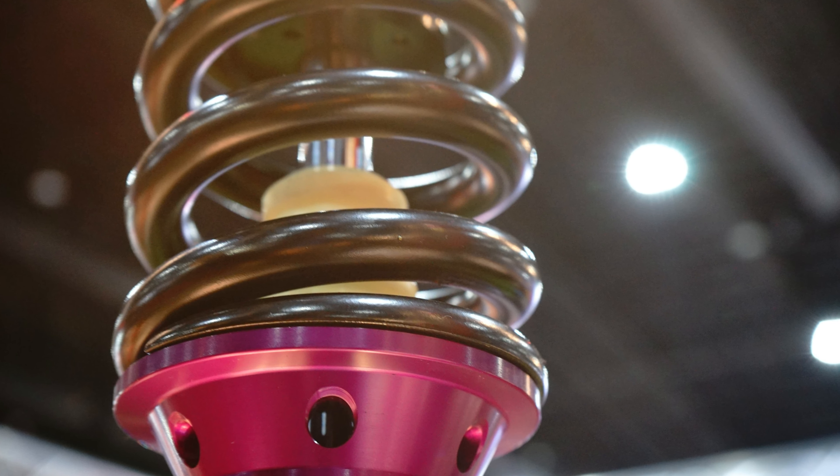Imagine smooth glides and unparalleled stability — that's what these struts bring to the table. Crafted with precision and tailored exclusively for the Honda Element, they effortlessly conquer rough terrains and city roads alike. Say goodbye to bumpy rides and hello to unmatched comfort.